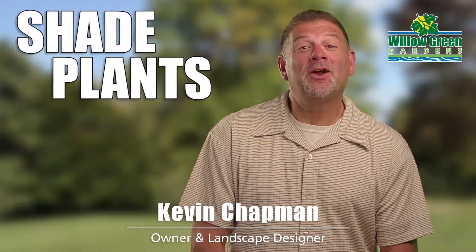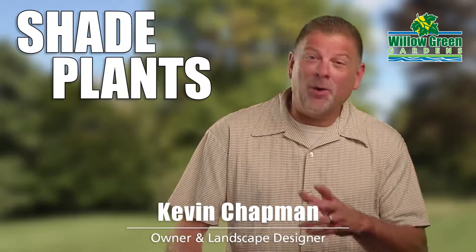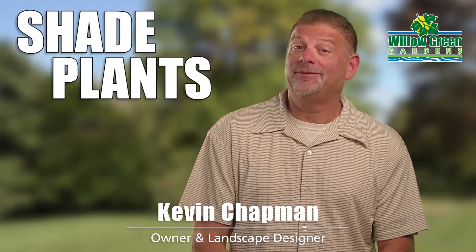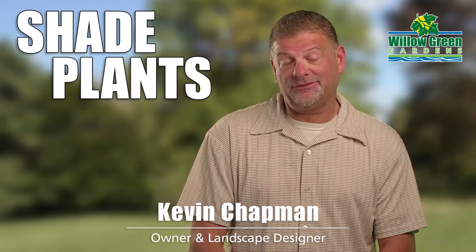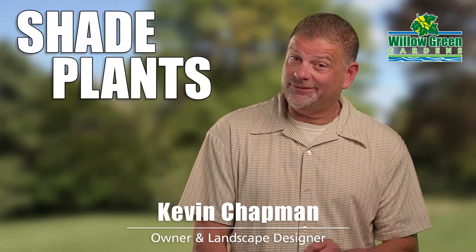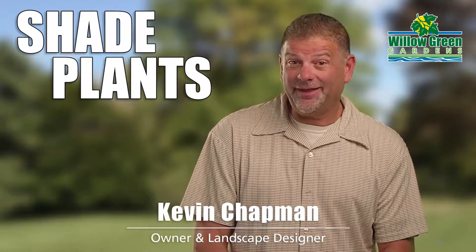Hi, I'm Kevin from Willow Green Gardens. Very shady — and no, I'm not talking about the guy waiting to sell you high-end electronics out of his 1998 Buick LeSabre trunk. I'm talking about that area in your landscape that rarely, if ever, sees the sun. What do you do with that?